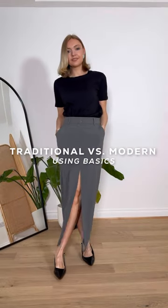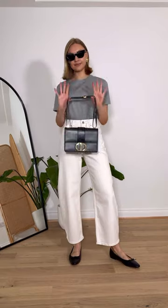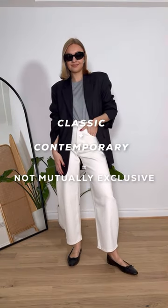I'm going to show you the same basics, but one version is more traditional and one is more modern. I'll break down the features of both and prove that classic and contemporary style isn't mutually exclusive.